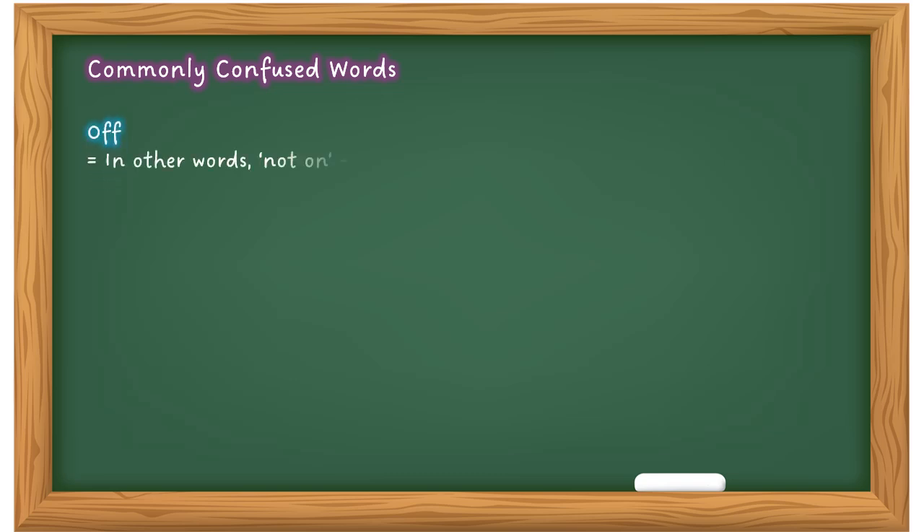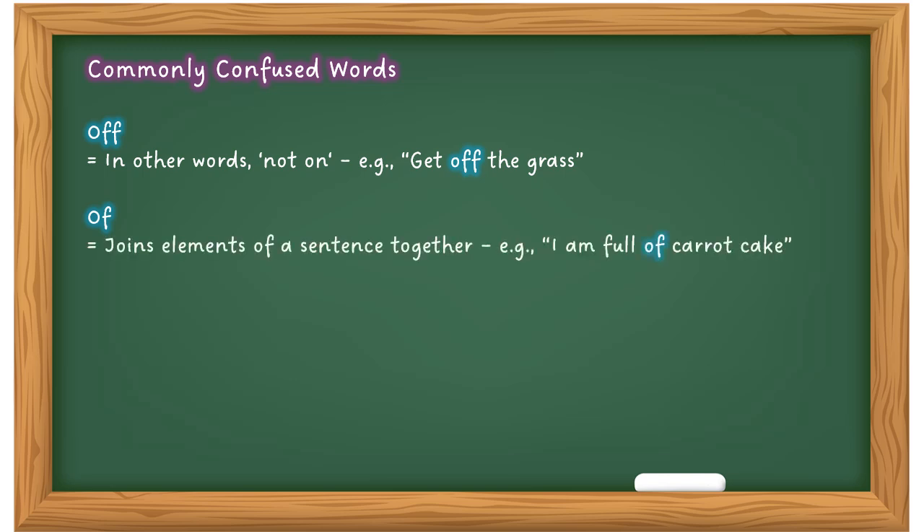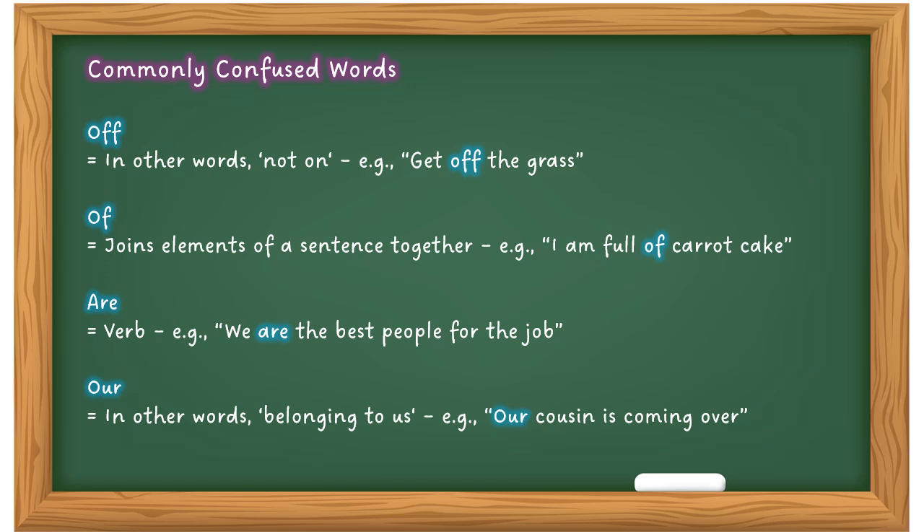'Off' means not on: 'Get off the grass.' And 'of' — pronounced 'ov' — joins elements of a sentence: 'I am full of carrot cake.' These two can get confused, especially in maths questions: 'What is 20% of 30?' uses 'of', whereas '20 off 30' is a totally different thing. Then there's 'are' — the verb: 'We are the best people for the job.' And 'our' — belonging to us: 'Our cousin is coming over.' 'Are' and 'our' sound the same but have different meanings and different spellings.